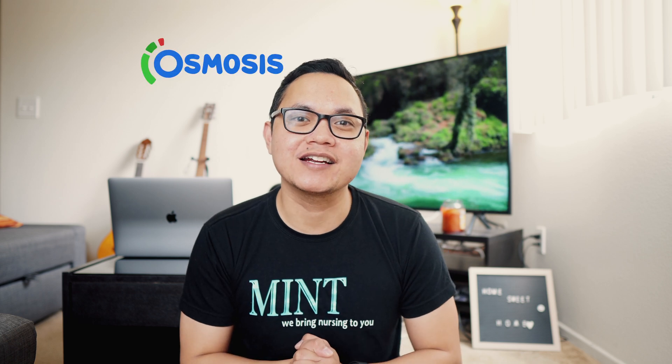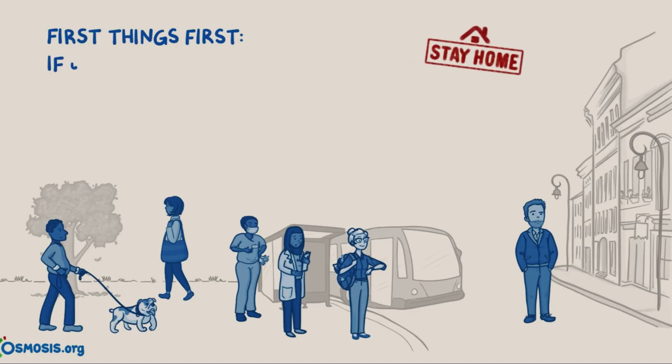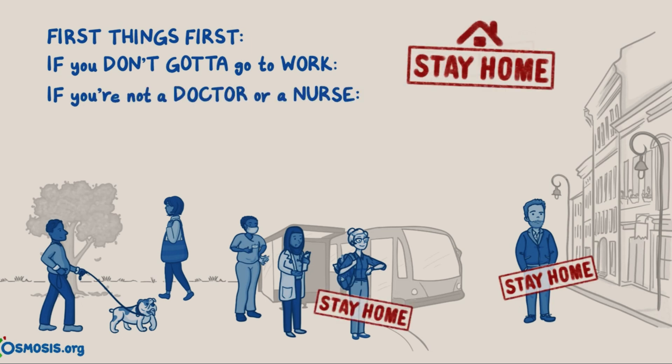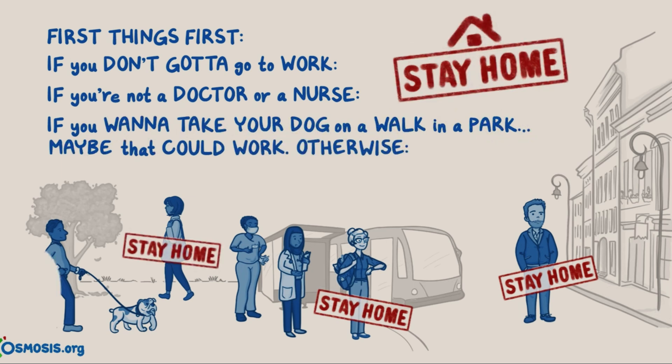The best way to face COVID-19, aside from meticulous hand washing, is to stay home when you're not doing anything essential. Speaking of staying at home, we here at the Magic Nursing team collaborated with our friends at osmosis.org and they developed a song about staying at home — it's pretty cool. Stay home. If you don't got to go to work, stay home. If you're not a doctor or a nurse, stay home. If you want to take your dog on a walk in the park, maybe that could work. Otherwise, stay home.